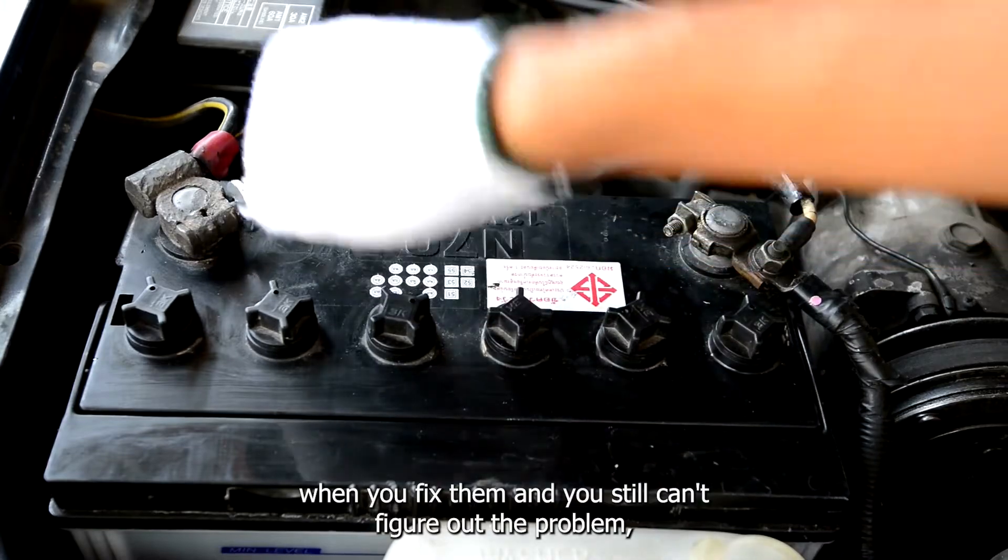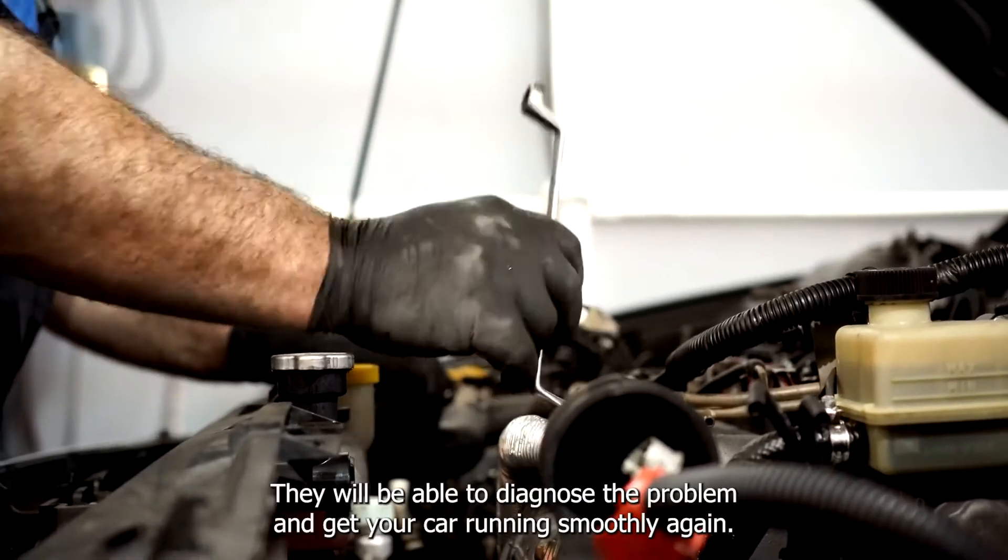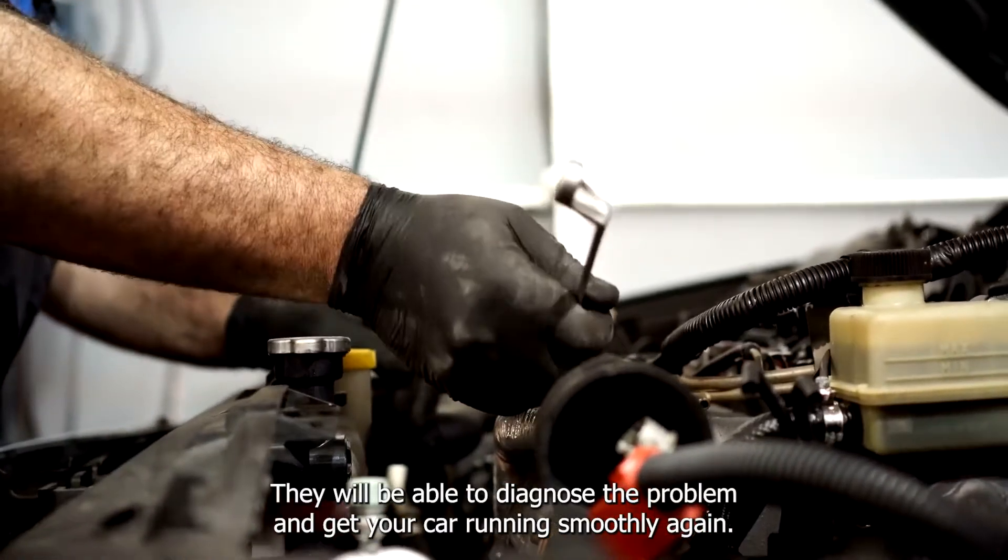When you fix them and you still can't figure out the problem, take your car to a mechanic. They will be able to diagnose the problem and get your car running smoothly again.